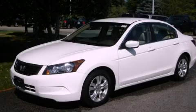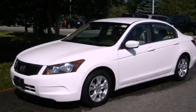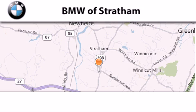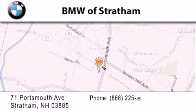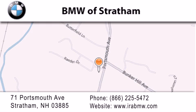Please call today to reserve this vehicle for a test drive. BMW Stratham is located at 71 Portsmouth Avenue in Stratham. Our goal is to exceed all of your expectations to ensure that you'll return for future visits.